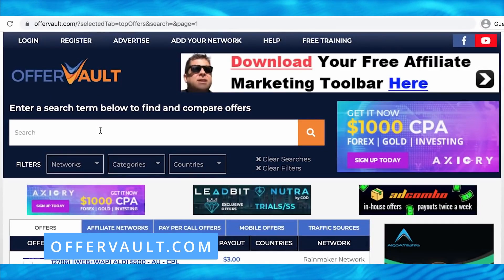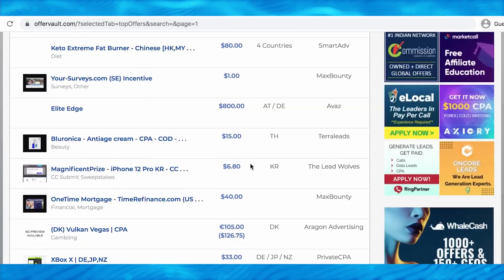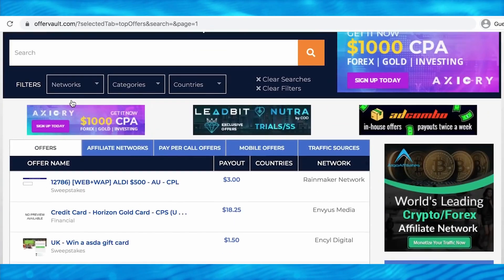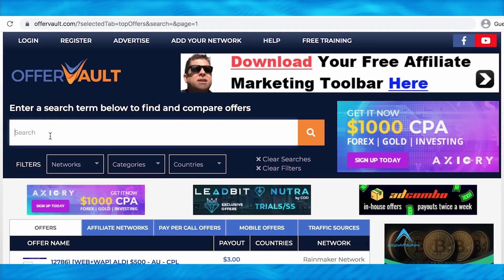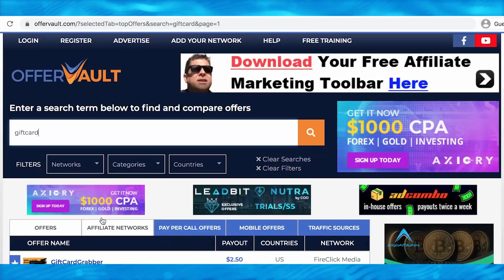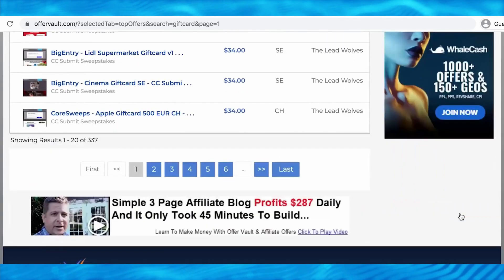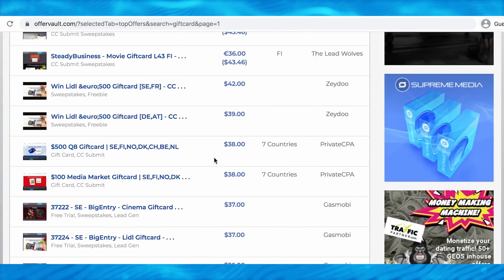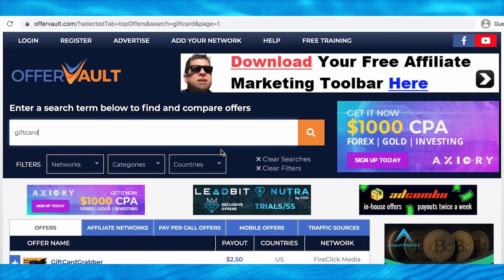OfferVolt is a CPA marketplace. CPA stands for cost per action, which means you grab a referral link for offers, refer people through your link, and whenever someone uses it to sign up for absolutely free — just by entering their email address — you get paid a certain amount of money. In most cases people just need to enter their first name, last name, and email address as a qualified lead. They don't have to buy anything or spend any money.